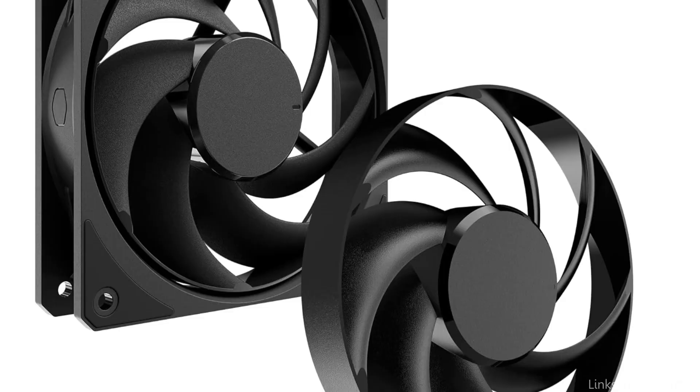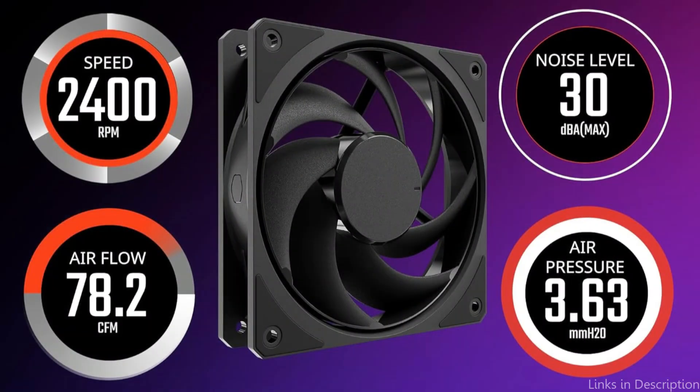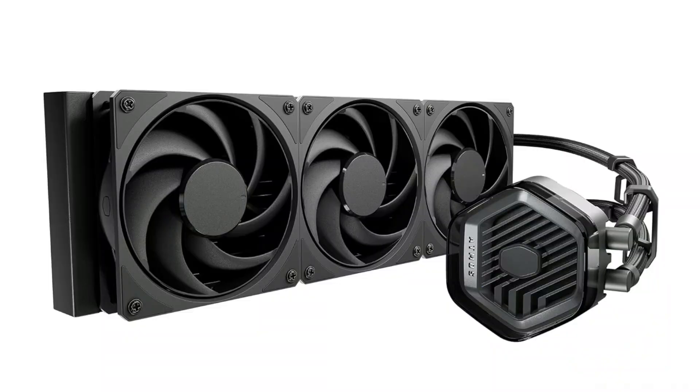Whether you're gaming, streaming, or rendering, the Cooler Master 360 Atmos Stealth delivers consistent and effective cooling. It's especially suited for those who demand not just performance, but also an aesthetic that complements their high-end build.